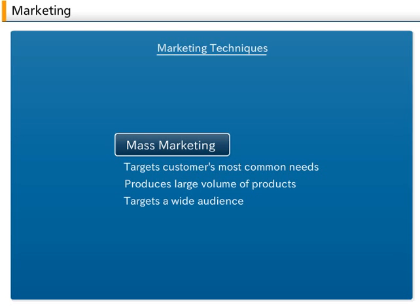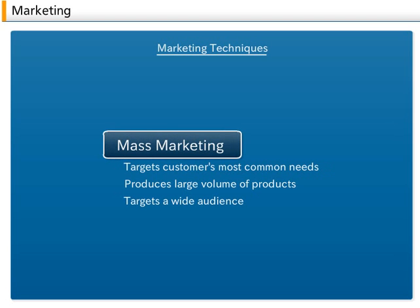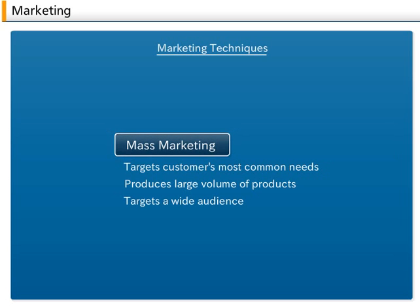B. Mass Marketing. Mass marketing is a large-volume marketing method which targets customers' most common needs, produces large volumes of products, and targets a wide audience.